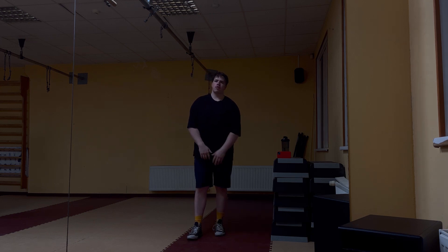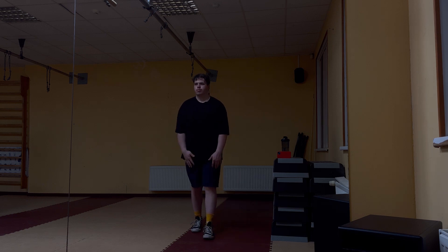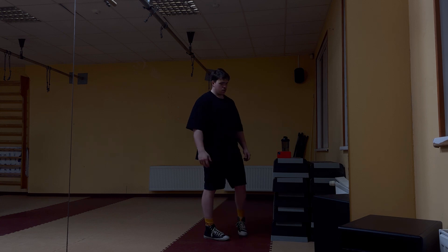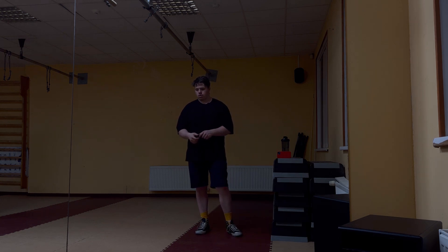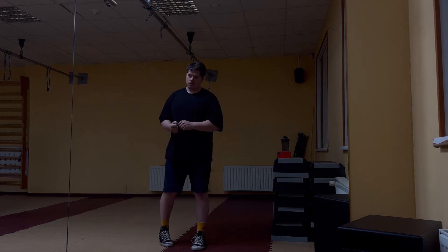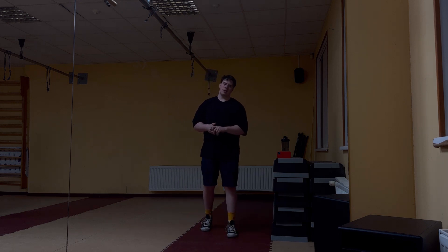I have like seven, maybe eight months ahead of me for cutting down. Around two kilos a month — that's like 14 kilos, plus or minus, off by the middle of summer.